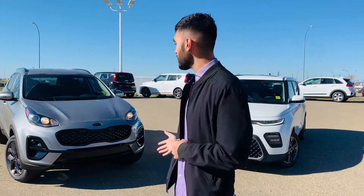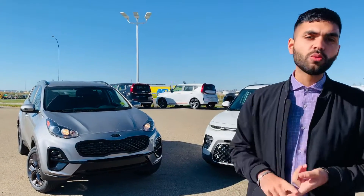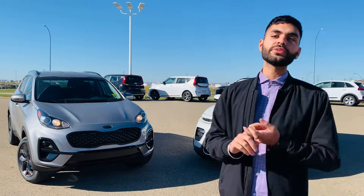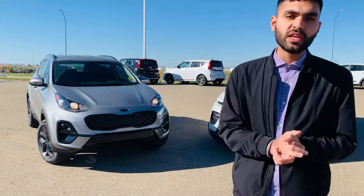This video walk around is to give you a brief description of the Kia Soul and the Kia Sportage. Both of these are brand new 2022 units, giving you full warranty — a five-year, 100,000 kilometer powertrain warranty, a comprehensive warranty, and a five-year roadside assistance unlimited kilometers. These vehicles are covered; you do not have to make any extra spending for the next five years to maintain your vehicle.